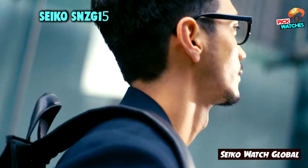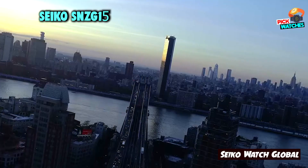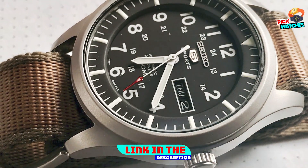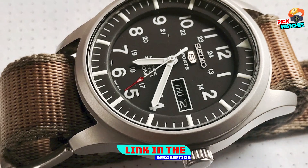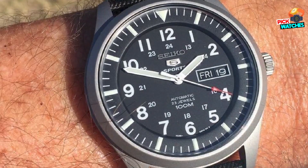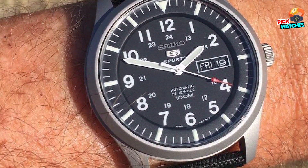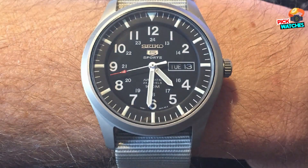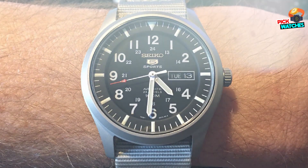Moving on to number two: the Seiko SNZG15. The SNZG15 is renowned among watch enthusiasts for being an excellent piece if you're looking for something rugged, with a military design and great value for money. At 42mm, it certainly won't disappear on your wrist, yet the overall black color and bead-blasted case won't make it shout either.